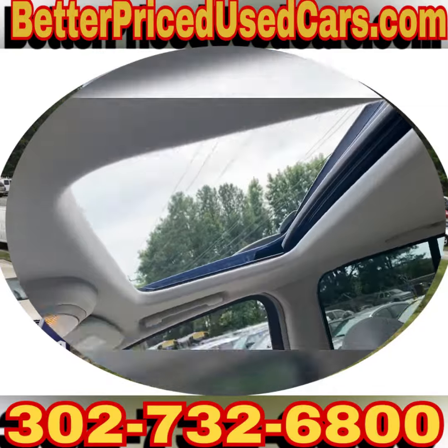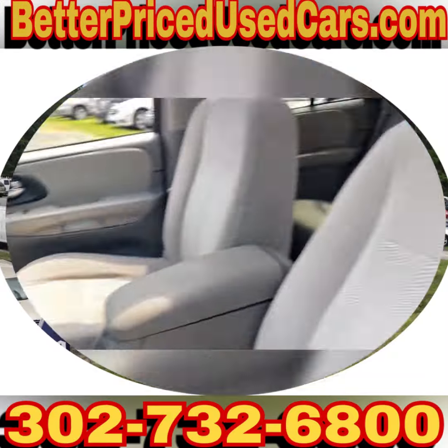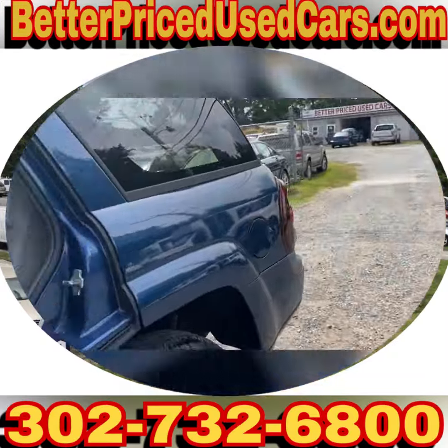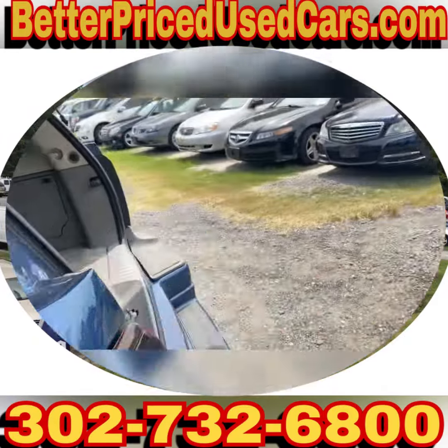It has gray cloth interior and a sunroof, and only 120,000 miles. The only negative I can find is that the air conditioning is not cold. I do not currently have a certified AC tech, so I cannot fix that for you at the moment.